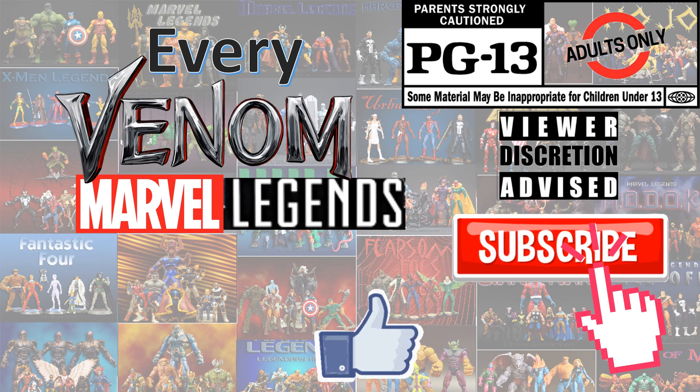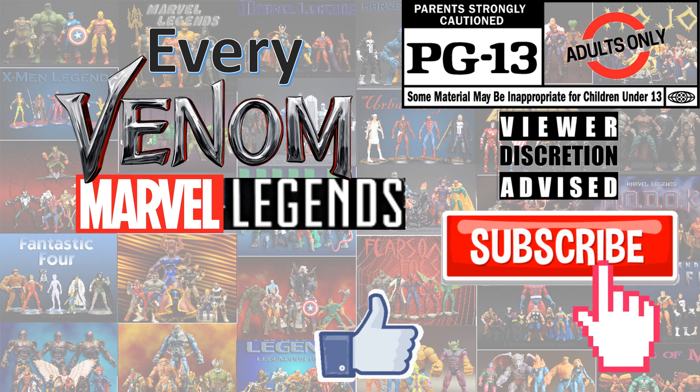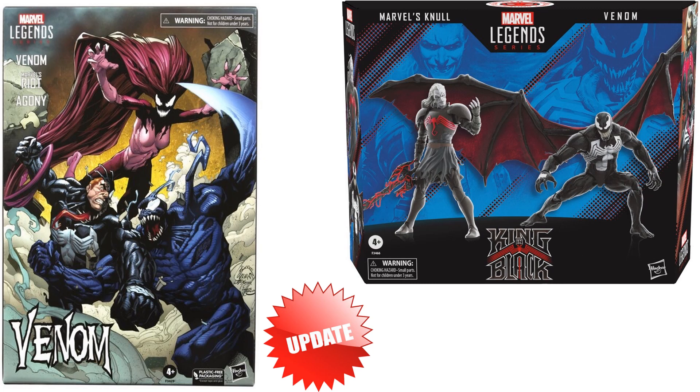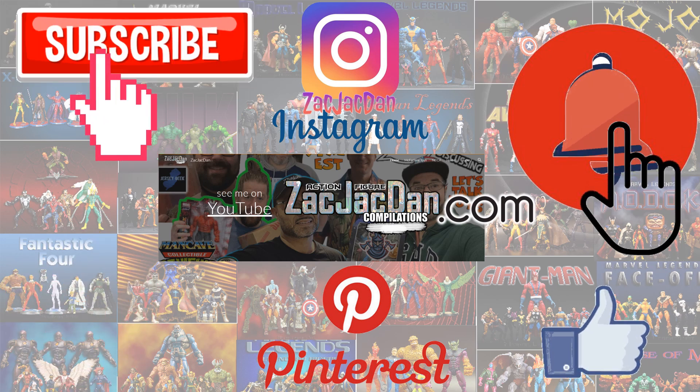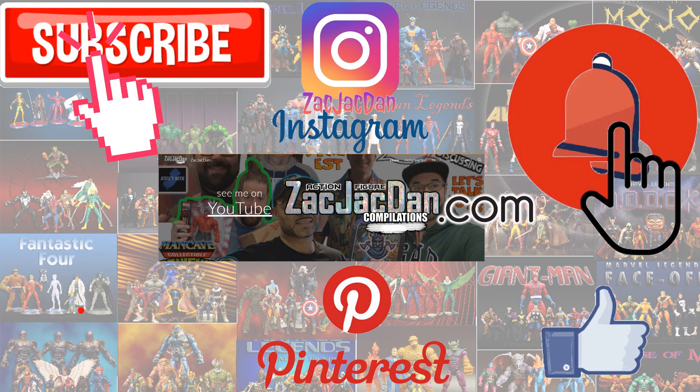Don't forget to smash that like button, subscribe to the channel, and remember guys, this is for adults. And guys, don't forget to check me out on Instagram, Pinterest, and especially over on ZachJackDan.com for all the photos you want of these videos.